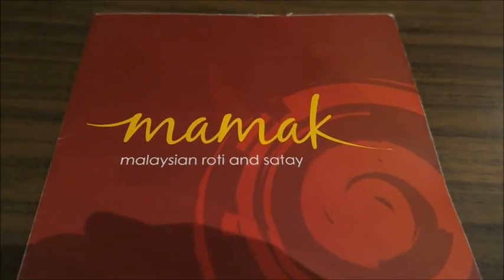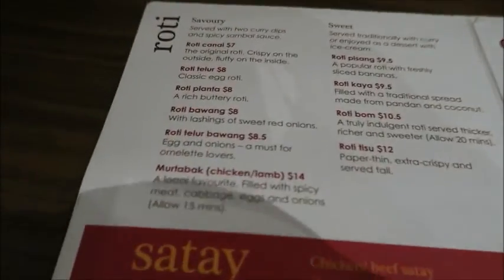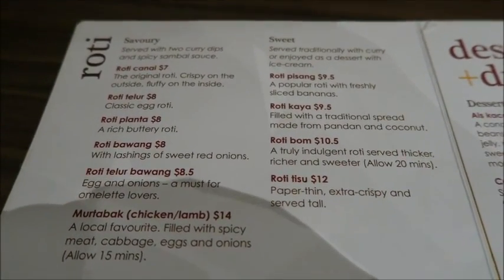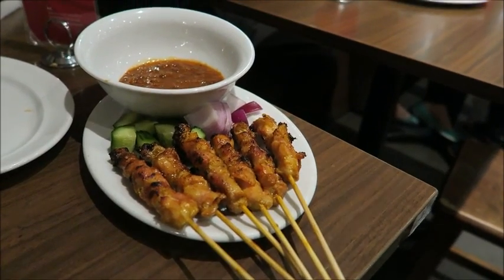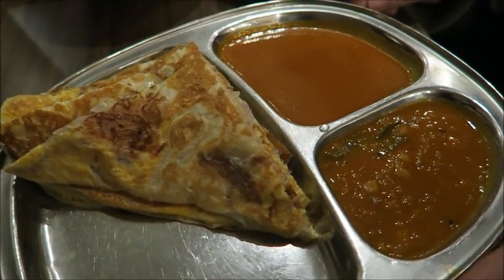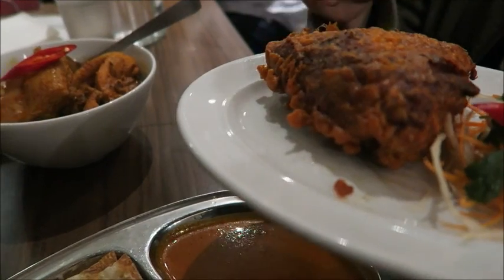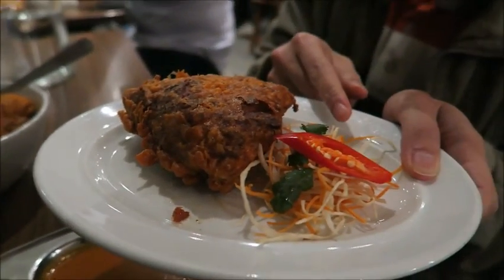This is the menu of the Mamak Malaysian roti and patel. The famous signature dish of Mamak is roti canai. This is the chicken satay — chicken skewer with some peanut sauce. This is the roti janai, roti telo and bawang — roti bread with onion and egg, with curry and lentil. This is the crispy fried chicken — fried chicken with crispy skin and some carrot and chili.